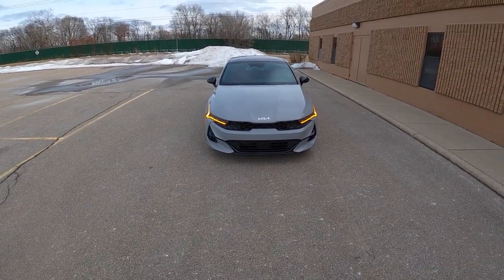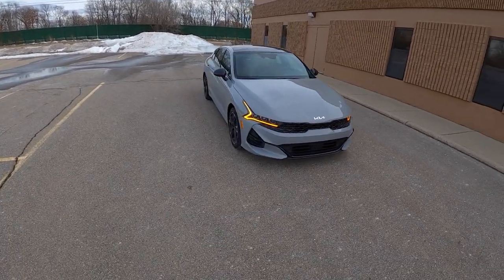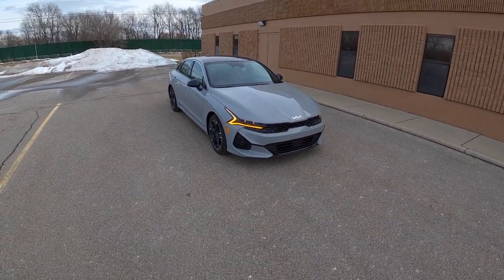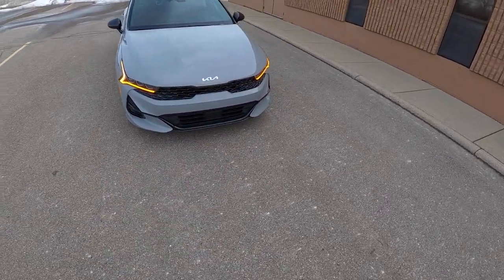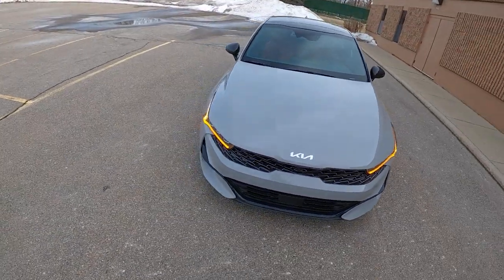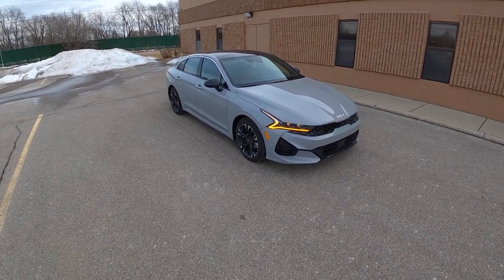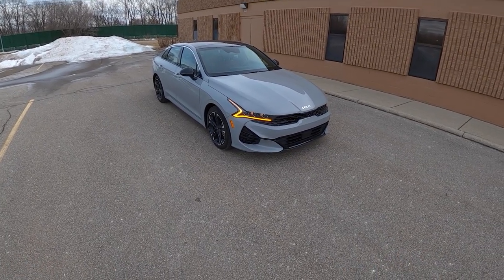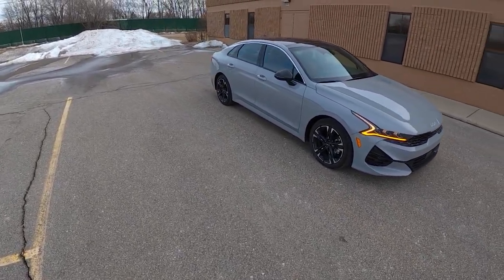I love what Kia has been doing with making their running lights orange. I know that's something that sounds so simple and silly, but they've done it on this, they've done it on the Telluride, and I think it just looks absolutely fabulous. Being that this is a 2022, we also have the new Kia badge on here that looks a bit like a K backwards N, but I think it spices things up and removes the stigma of Kia not being the nicest or most luxurious brand. They've reinvented their image, and they've done it so well, and this K5 is no exception.